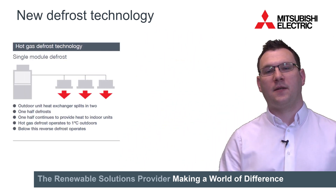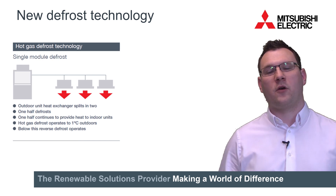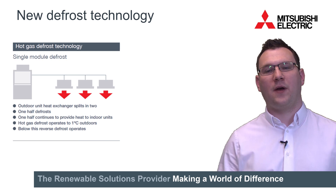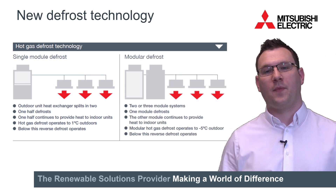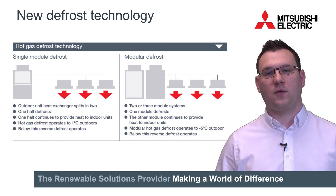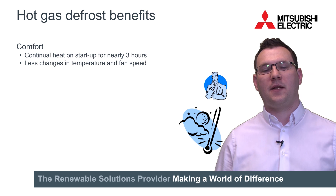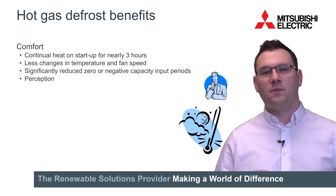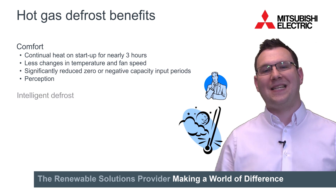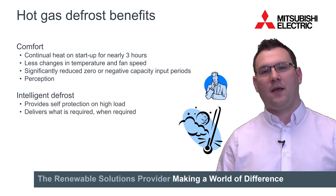The way it works is slightly different between a single and a multi module. In a single module the heat exchanger is split, defrosting one half whilst providing heat to the indoor units, then rotating, and it will do this down to a minimum of one degree outdoor temperature. Below this there's not enough meaningful heat to give to the indoor units to make it worthwhile. If it's a modular system it will do one defrost module at a time down to a minimum of minus five degrees outdoor temperature. The benefits of this new hot gas defrost function are that the system can deliver continual heat to the indoor units for a very long period of time, meaning there are fewer changes in fan speed and temperature, and capacity is delivered into that space continuously. So the perception of people sat in that space is that it's much more comfortable. The system also has inbuilt intelligence defrost where a control function will revert back to a standard reverse defrost giving full capacity if the load in the space is very high.